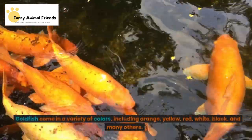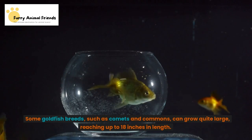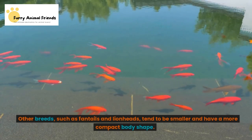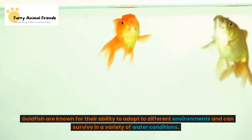Goldfish come in a variety of colors, including orange, yellow, red, white, black, and many others. Some breeds, such as comets and commons, can grow quite large, reaching up to 18 inches in length. Other breeds, such as fantails and lionheads, tend to be smaller and have a more compact body shape. Goldfish are generally hardy fish and can live for a long time with proper care, with some individuals living for over 20 years.